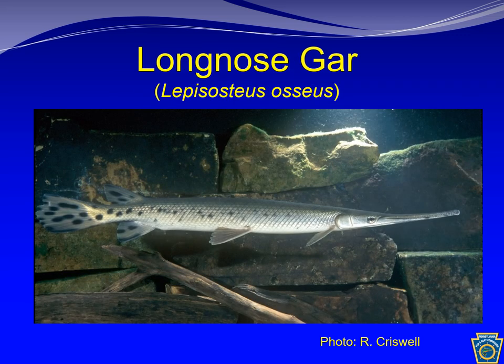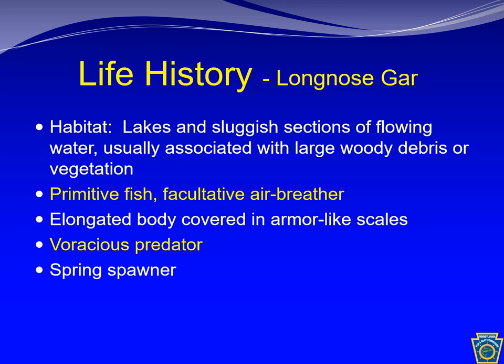The long nose gar is a bit of a toothy novelty in Pennsylvania. Like the pikes, gars are torpedo shaped and they have their medial fins located pretty far back on their body, which makes them outstanding ambush predators. The long nose gar inhabits lakes, backwaters, and sluggish flowing waters. It is a primitive fish covered in rigid armor-like scales, and it is capable of breathing air, accomplished by gulping atmospheric air at the water surface. This allows them to remain in waters with high temperatures and low dissolved oxygen.